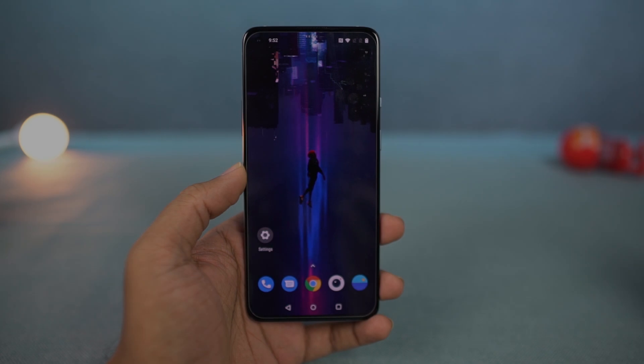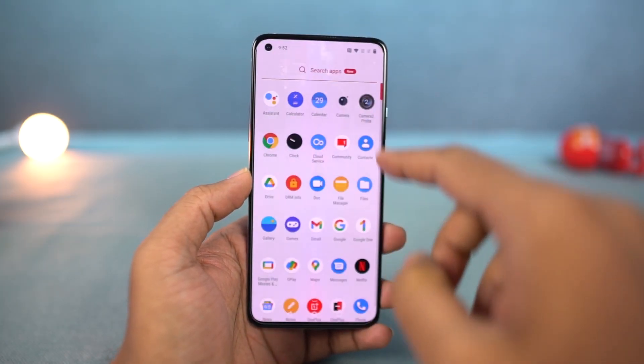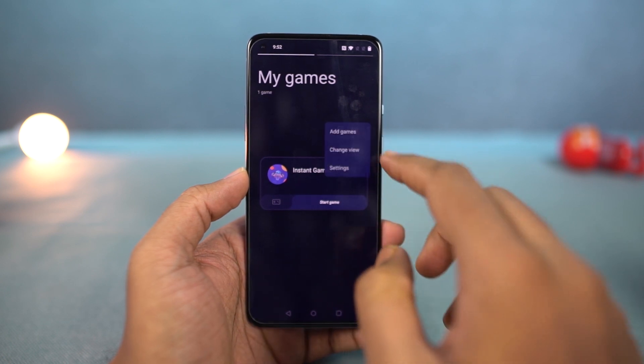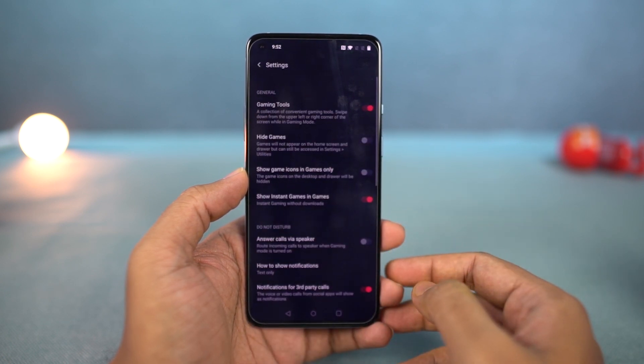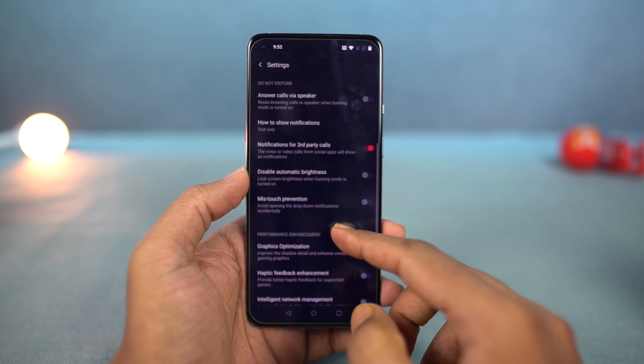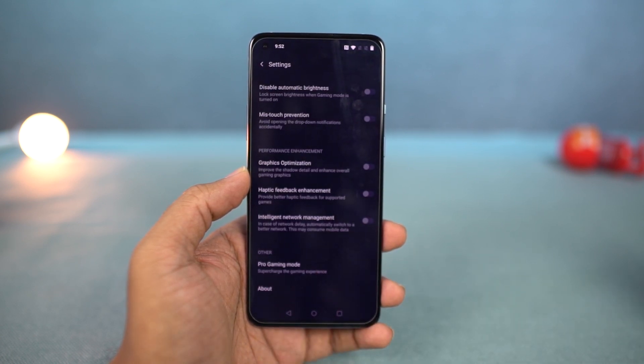Next, we have gaming mode. This feature gives you tons of options — like the option to answer calls via speaker, block all banner notifications and notifications in general, disable auto brightness, and it can even boost the network for a lag-free experience. It also has some advanced features like game display enhancement and haptic feedback enhancement.